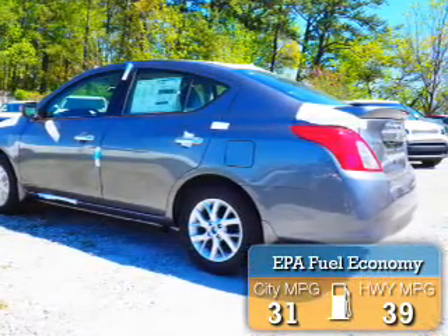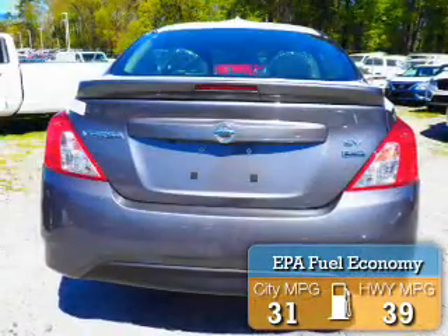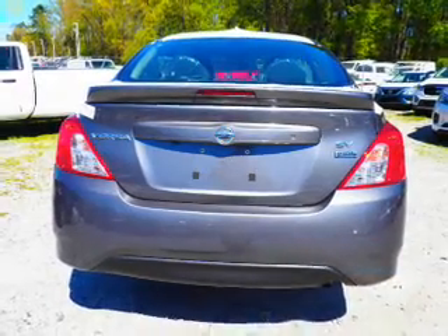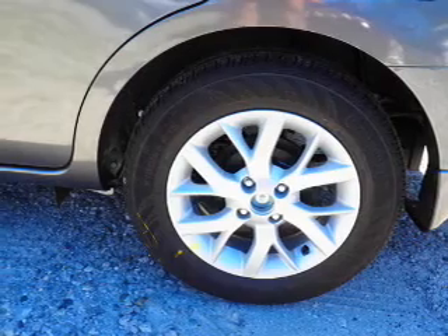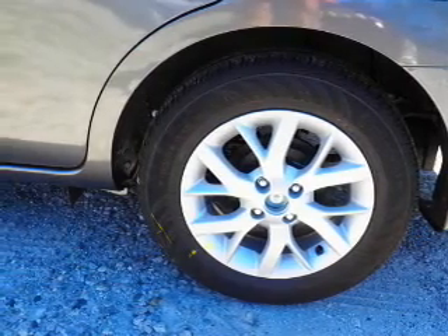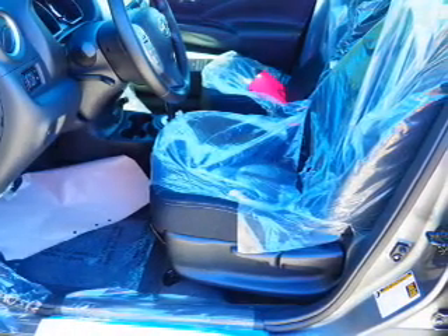Great fuel efficiency saves you money by requiring fewer trips to the gas station. The features include electric trunk, a spoiler, an alarm system, keyless entry, independent suspension, brake assist, traction control, stability control, anti-lock brakes.